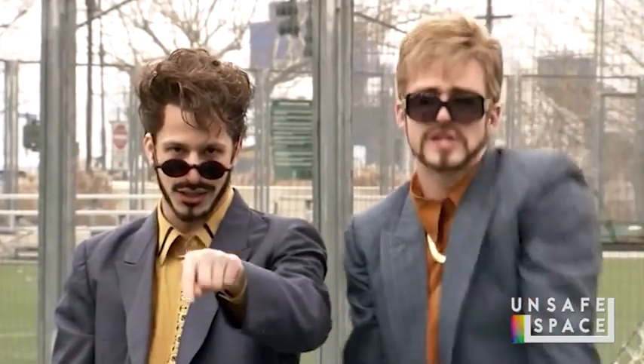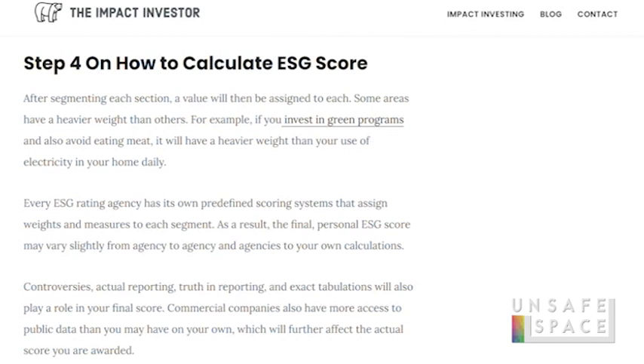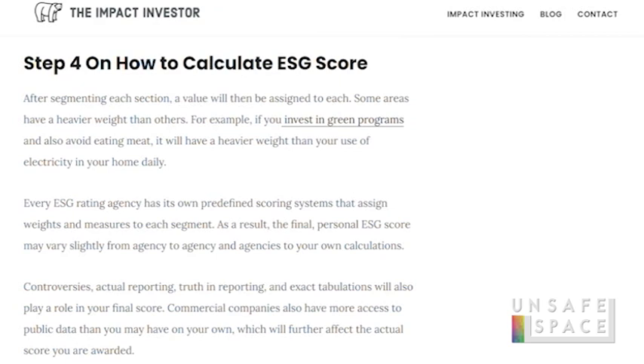Step four: after segmenting each section, a value will be assigned to each. Some areas are more heavily weighted than others. For example, if you invest in green programs and avoid eating meat, it will carry heavier weight than your daily home electricity use. It's all about behavior modification. Every ESG rating agency has its own preferred scoring system that assigns weights and measures to each segment. As a result, your final personal ESG score may vary slightly from agency to agency.